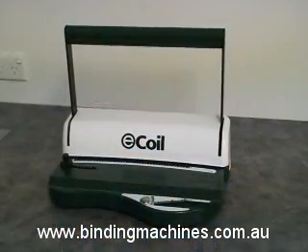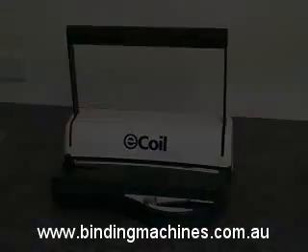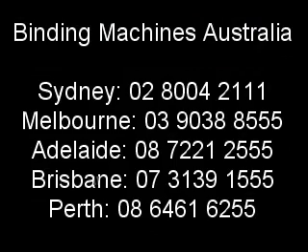Thank you for watching this demonstration from Binding Machines Australia. For all your binding requirements and consumables, please visit our website or contact us on one of the contact numbers in your state.